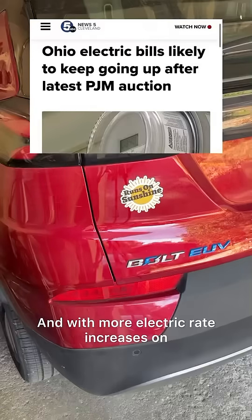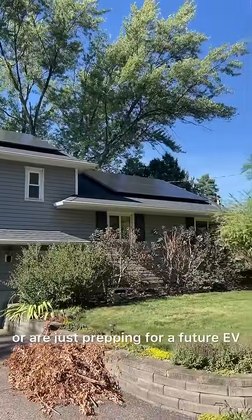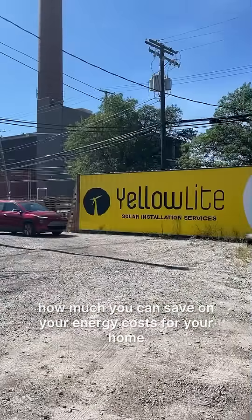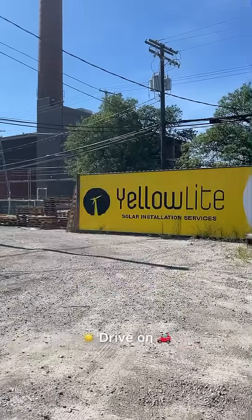And with more electric rate increases on the horizon, I'll take it. So if you're looking to charge your car off of solar energy, or are just prepping for a future EV, I hope this video was a helpful guide. And if you'd like to see how much you can save on your energy costs for your home or business with solar panels, click the link in the description for a quote. Drive on!